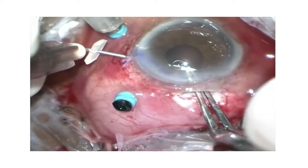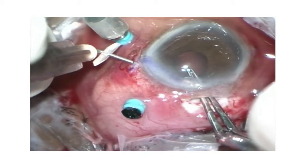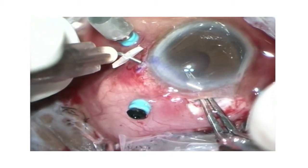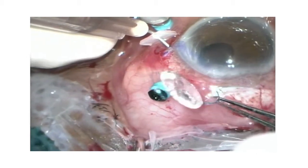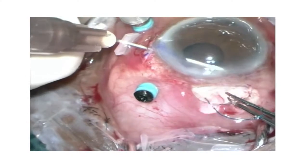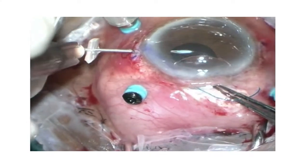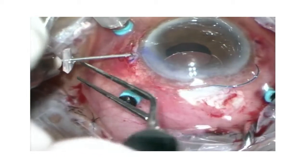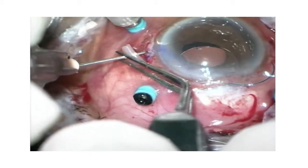Note how the blunt-tipped McPherson forceps, depressing the posterior wound lip, safely guides the needle with its sharp tip from within outward. It is important to thread the haptic into the needle lumen deeply, to at least 4 mm from the haptic tip, so that it resists slippage. In one smooth move, the silicone stopper can be transferred onto the haptic before withdrawing the needle.